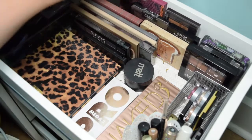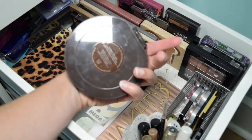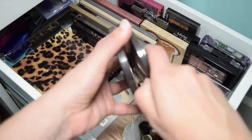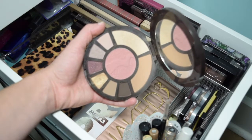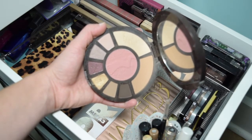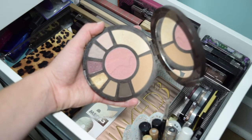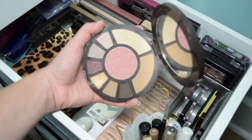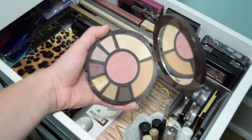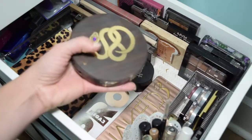The one palette I want to take right here is the Tarte Rainforest After Dark. This one is great because it has the eyeshadows — they're cool tone — plus blush, bronzer, and highlight. And it's very solid, it's not going to break. I love all these products and I can do smoky looks or just simple looks with it. It's very user-friendly and versatile. So I'm going to go ahead and grab that.